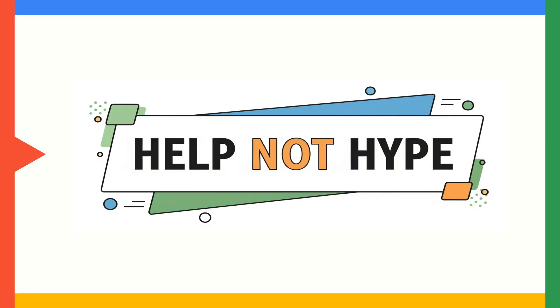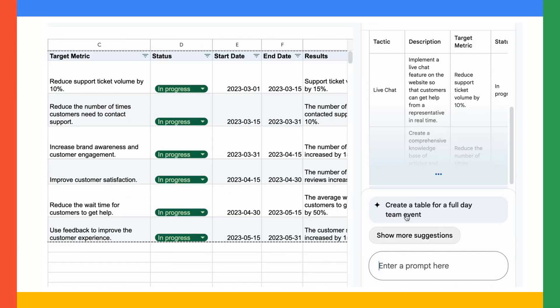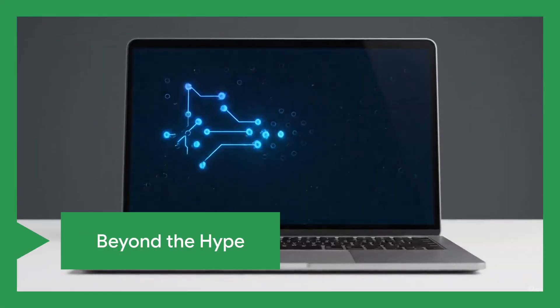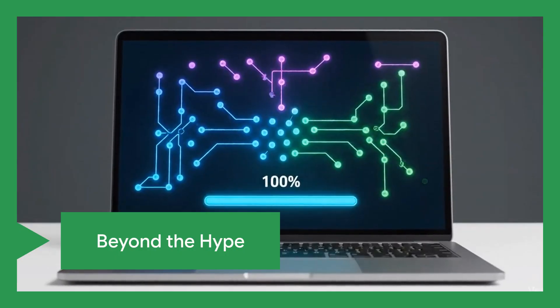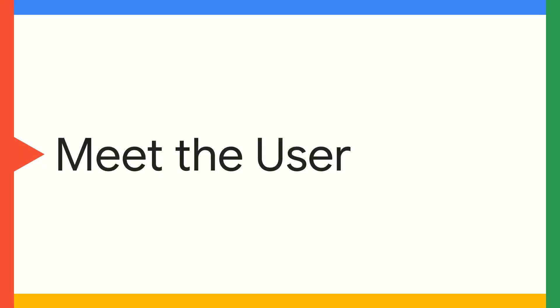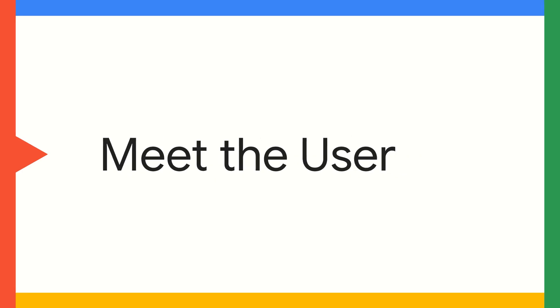Welcome to Help Not Hype, a series showcasing how Google Workspace, enhanced with Gemini, solves real business challenges and delivers concrete value. We're cutting through the AI clutter to bring you real assistance right where you work.